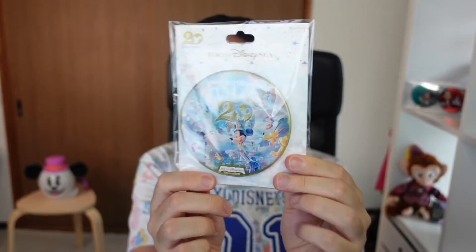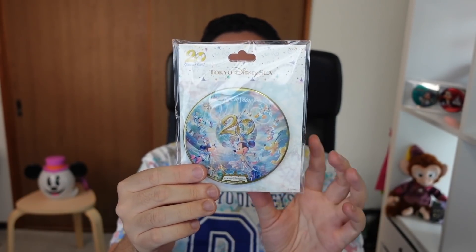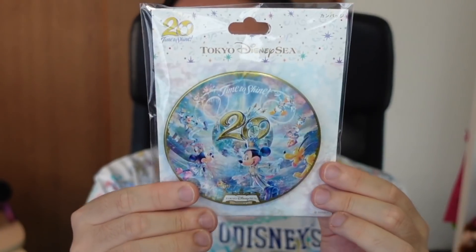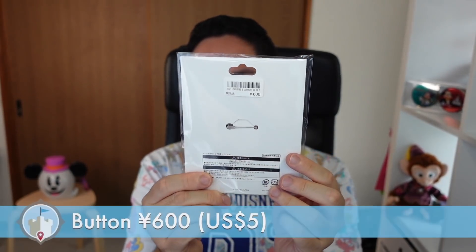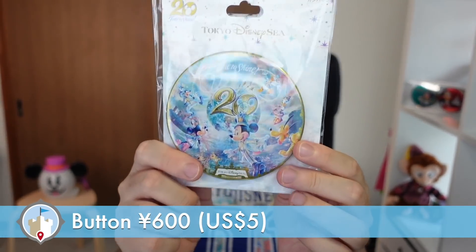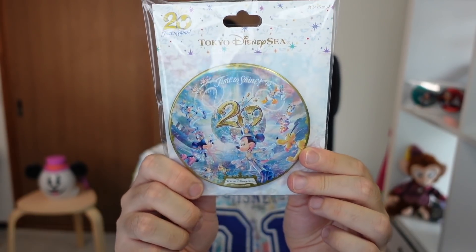I also had to get this — they call them can badges, but it's a button. In Japan they call them can badges. It's a tin badge with the logo of the 20th anniversary on it, and this is 600 yen. Just look at that design. So good.